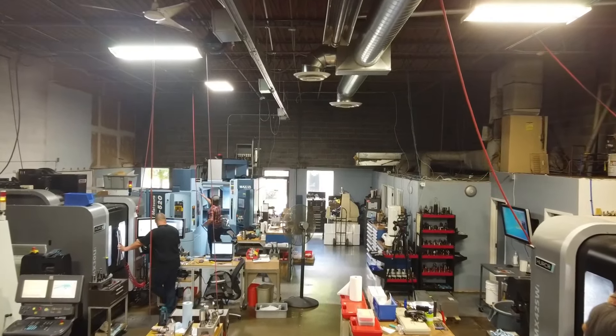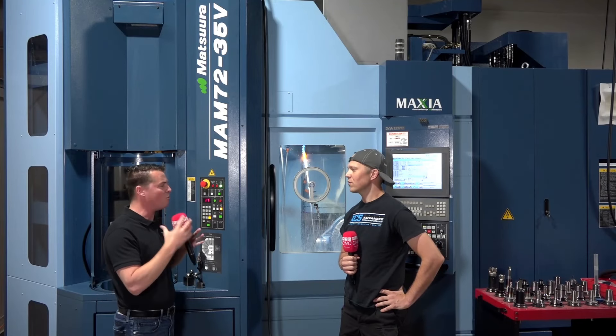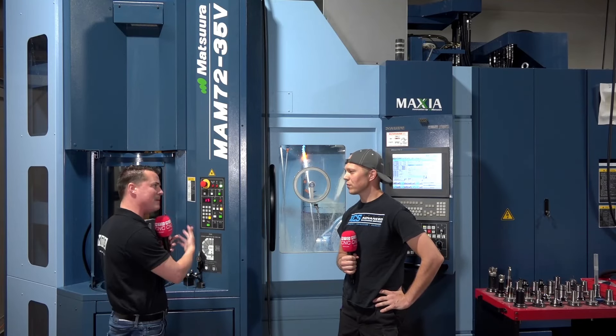Thank you for being here, Tony. Let's start at the beginning — what helped you decide to invest in this Matsura MAM machine?